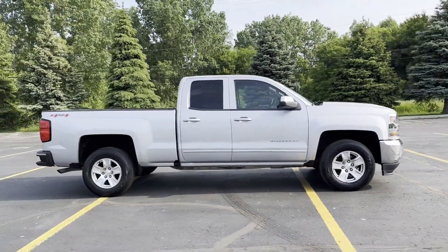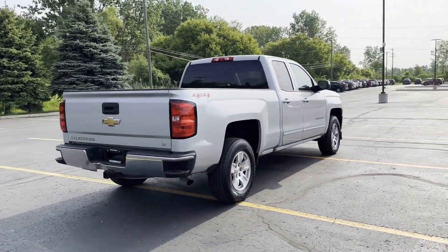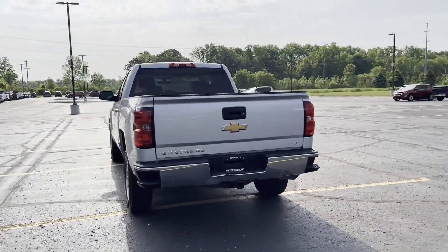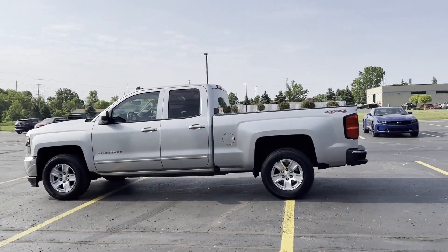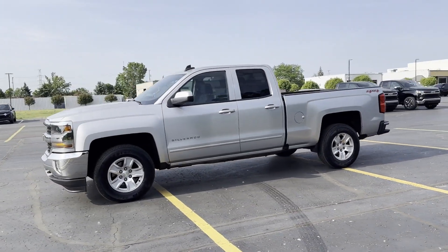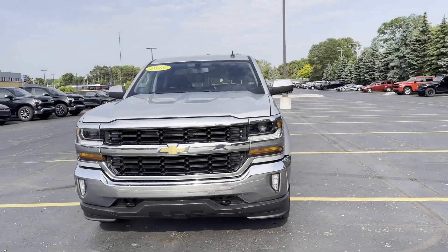It features an excellent mix of comfort and handling along with Wi-Fi hotspot, satellite radio, four-wheel drive, heated side view mirrors, tinted windows, HID headlights, pass-through rear seat, Bluetooth, keyless entry, steering wheel audio controls, auxiliary input, leather-wrapped steering wheel, stability control, passenger side airbag sensor, and adjustable steering wheel.